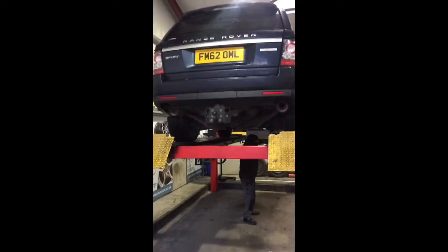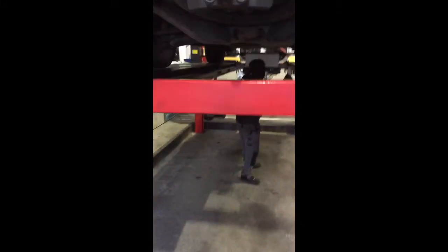Good morning, it's Vehicle Solutions. Unfortunately your car has failed today. On the rear tyre, on the inside edge, you have wire coming out of it, which looks like an old tyre.